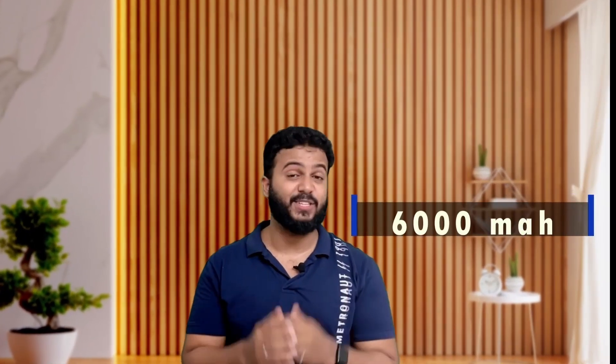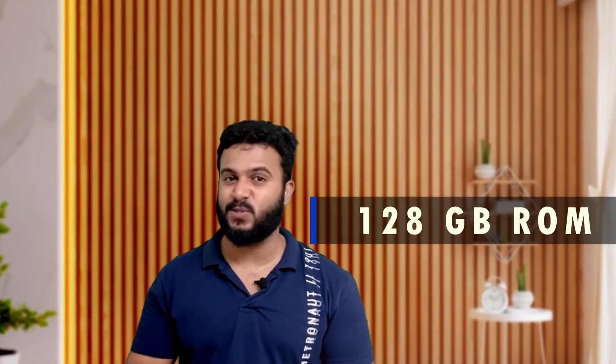For the price range of 9,900 rupees, it has a battery capacity of 6000 mAh, it is also a 5G mobile, camera 50MP, Full HD display, 90Hz, 128GB of storage, and it also has a brand value.